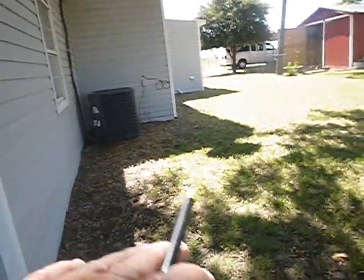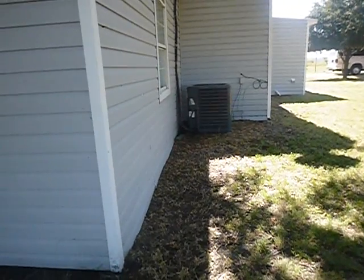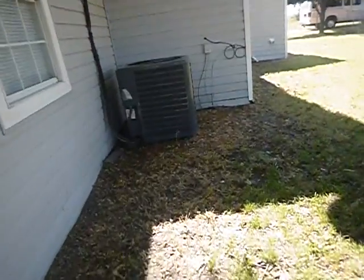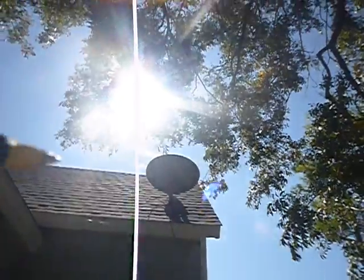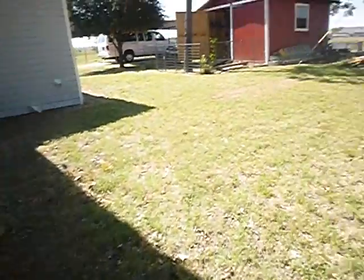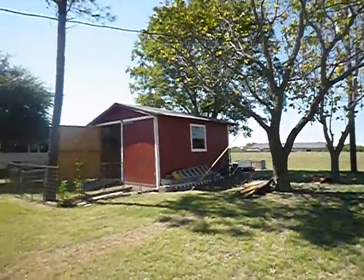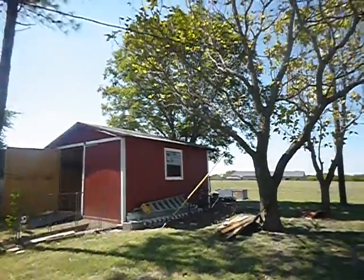More negative drainage here — see the water's coming in this way. We're going to speak about the satellite dish. Portable sheds are beyond the scope of this inspection.